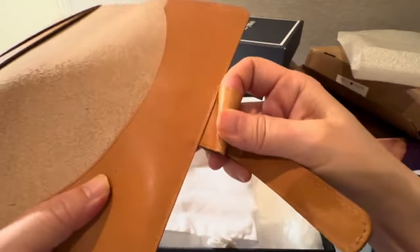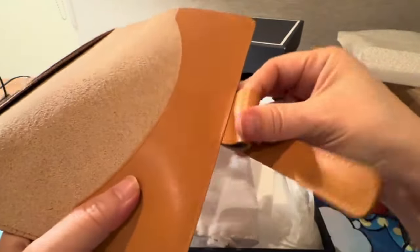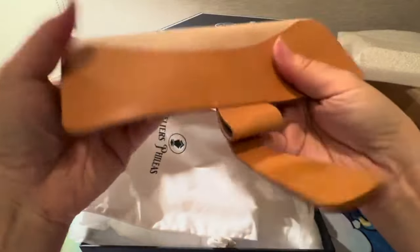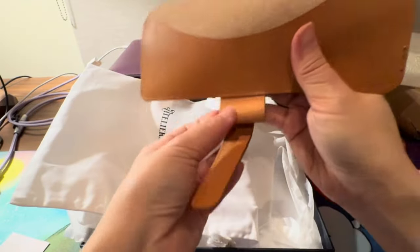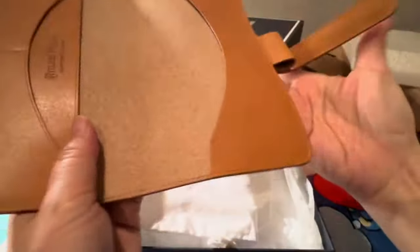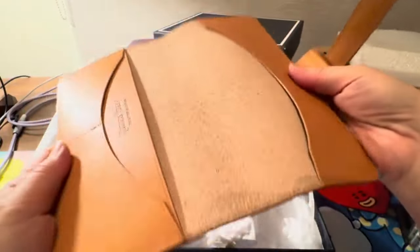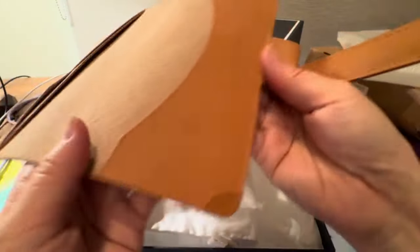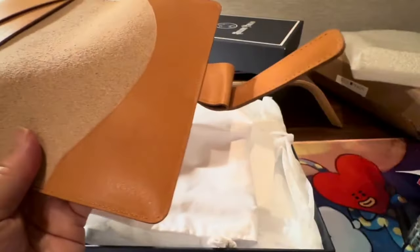A lot of my fountain pens can fit in here — many are too large for normal pen loops, so that's another plus I already knew was coming. The leather is just absolutely superb and all the stitching is absolutely on point. Let me get you a closer view.